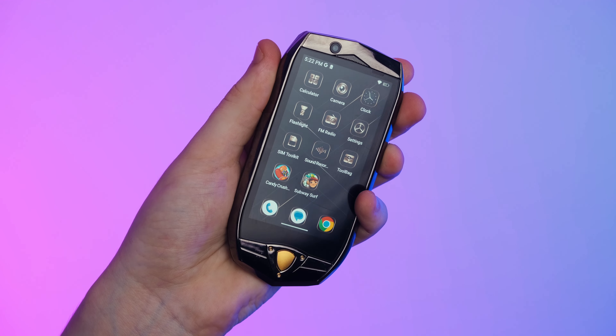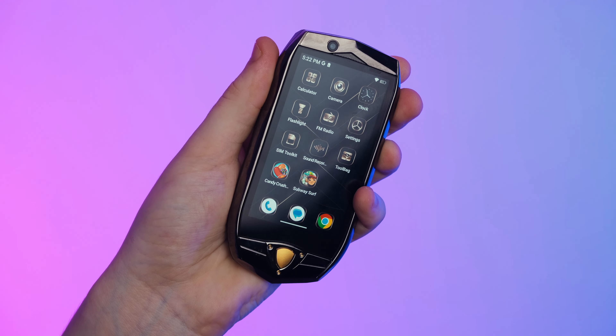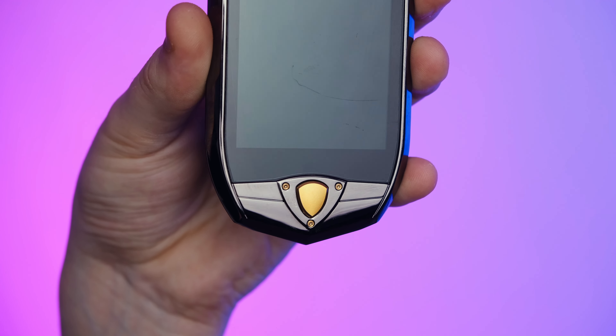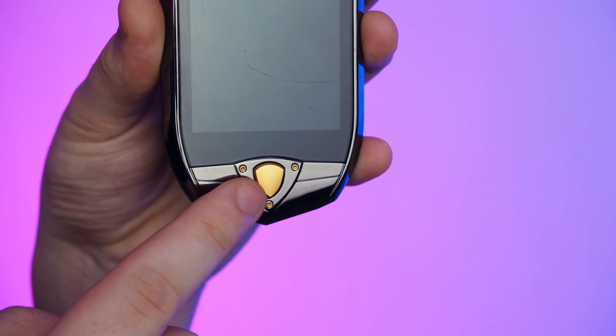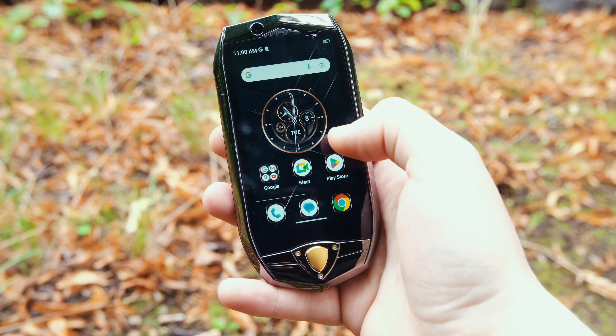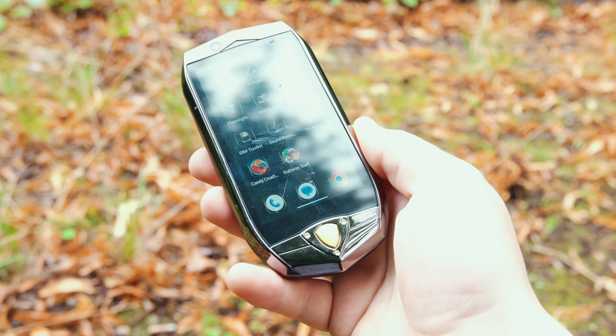It brings back memories of how phones used to be — small, compact, and just big enough to provide the screen real estate needed for everyday use, without being overly large for easy storage in the pocket. The shield shape of the home button not only looks futuristic, but it brings back the convenience of having a tactile button for a quick return to the home page.